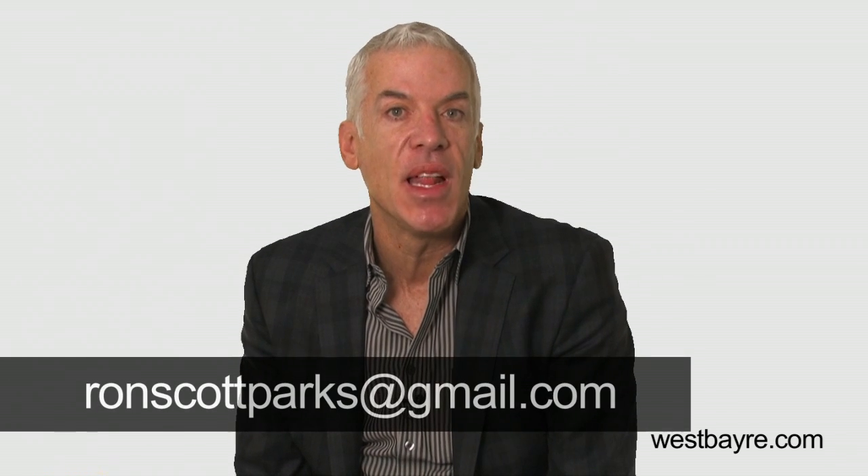I know I have covered many topics, so once you finish this video, just take a look around my site and go through some of the sections. If you have difficulty finding the information or want additional information, just pop me an email at ronscottparks at gmail or give me a call at 415-297-9000. Have fun on my website. Speak to you soon.